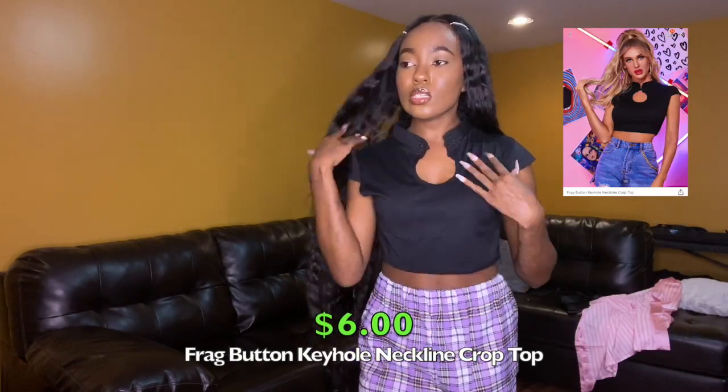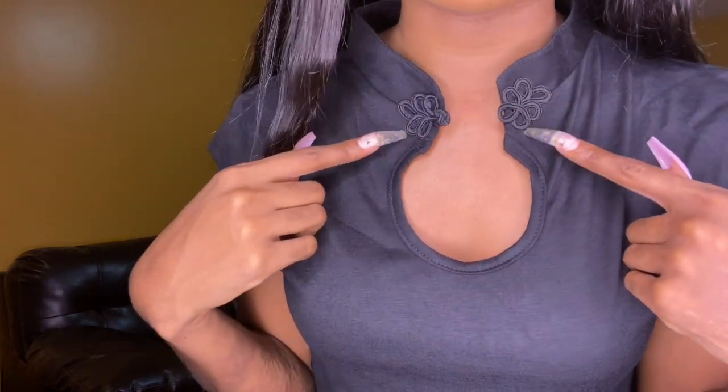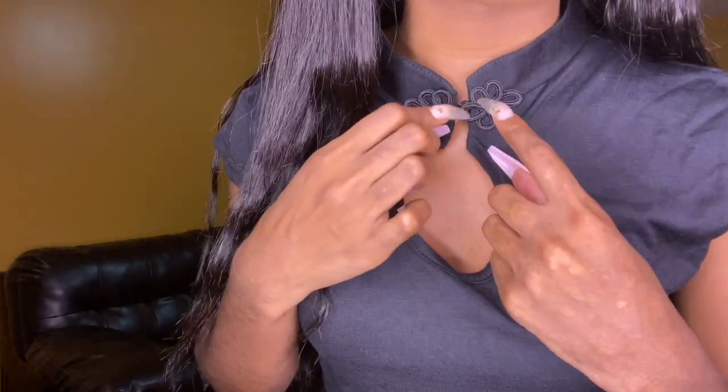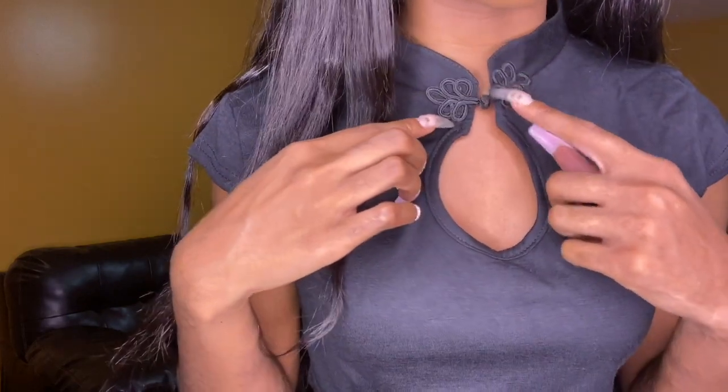This next top is just a black short sleeve crop top with a little flower type of detail. It's supposed to button right here but this little hole doesn't stretch at all — these nails aren't helping. It's supposed to have a little peekaboo detail. But yeah, it's just a plain black crop top. I just need simple tops with a little something to them. Nice material.